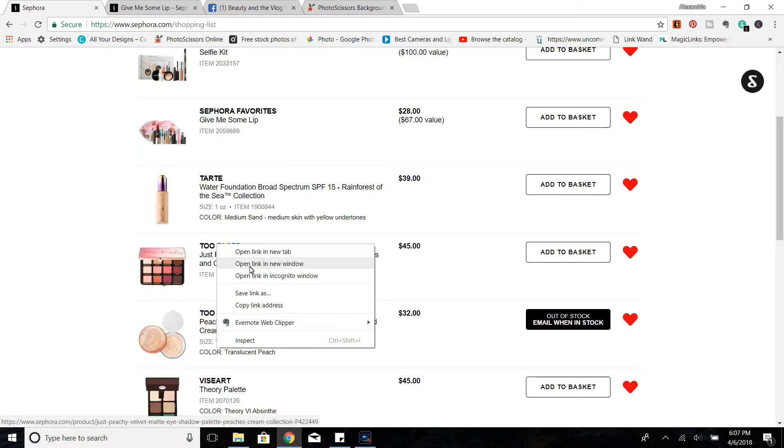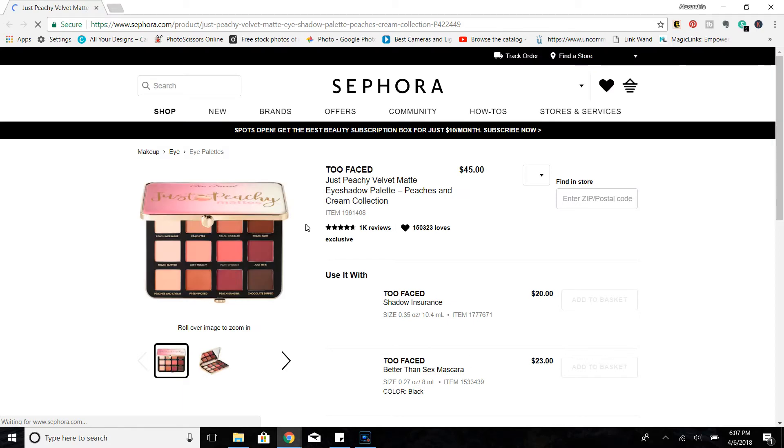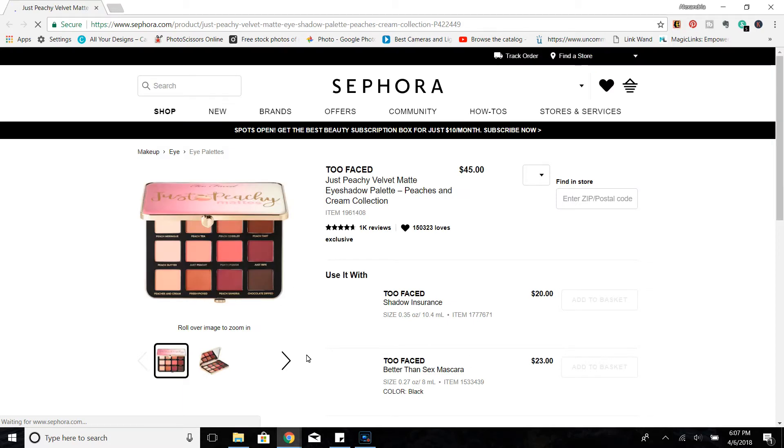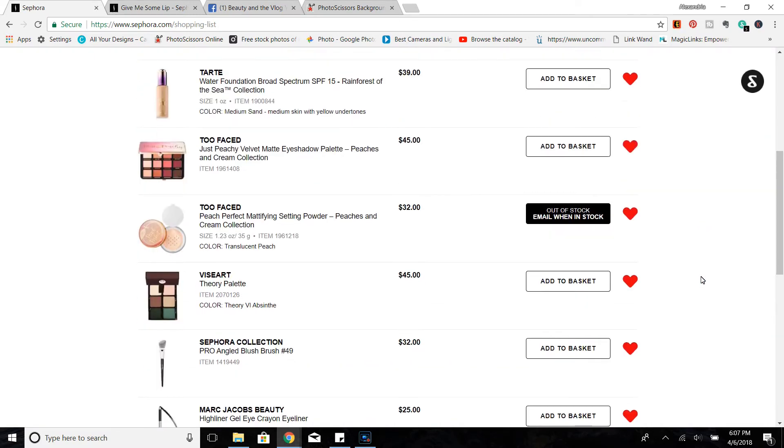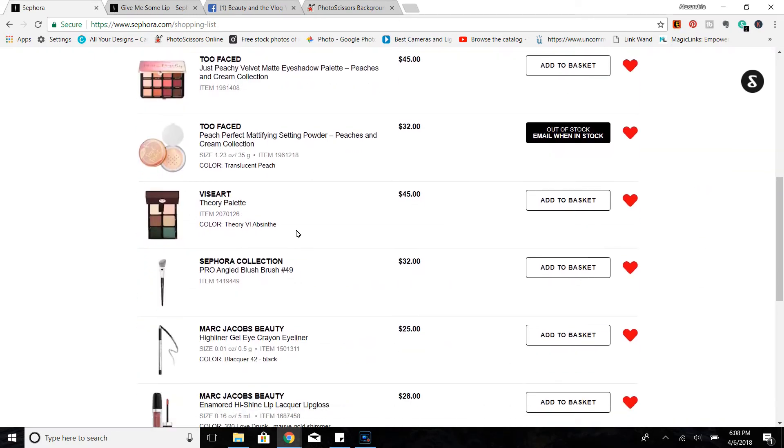I also wanted to mention the Too Faced Peachy Matts — this one hasn't been given quite enough love, and I'll make sure to link any relevant reviews in the cards or description bar. I also wanted to give a mention to the Too Faced Peach Perfect Mattifying Setting Powder. I enjoy this powder quite a lot, and my mom who is very oily really likes it too, so if you are combo to oily I think you'll like it — if it comes back in stock.